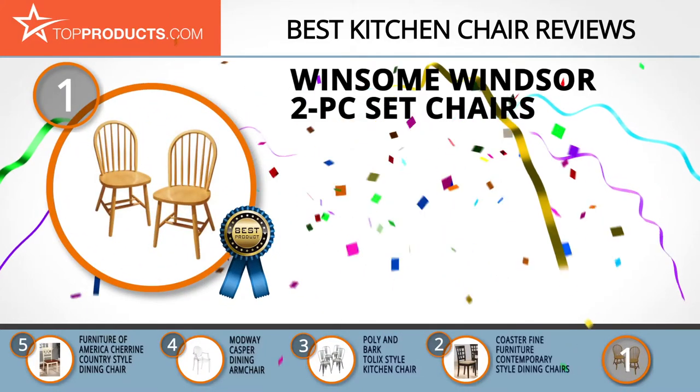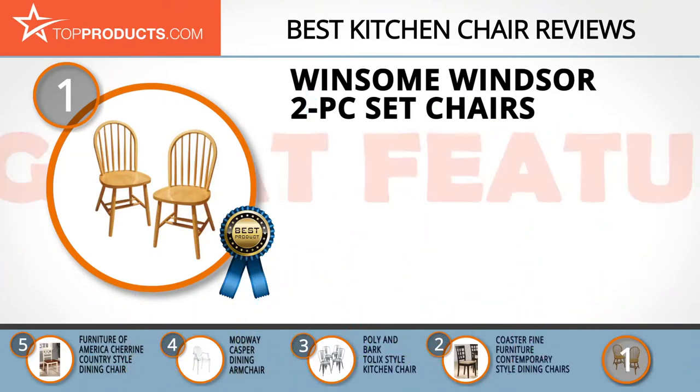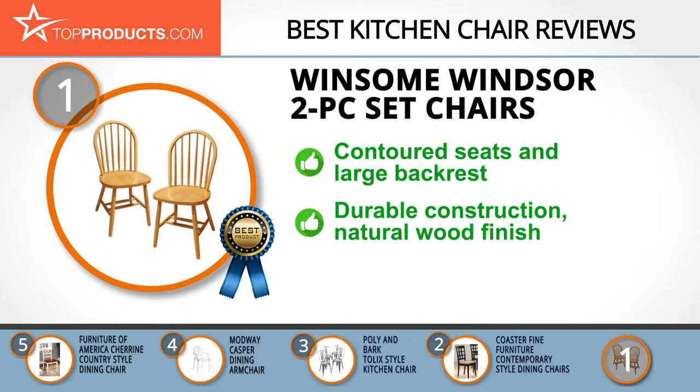Finally, the Winsome Windsor Two Piece Set Chairs made it to our top choice position because it provides a good array of features with an affordable price. Winsome has decades of experience in the production of quality lifestyle furniture, offering a combination of unique craftsmanship and affordability with first-class customer service.